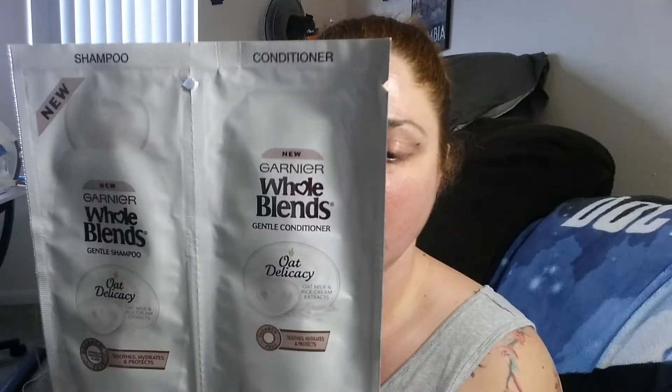Skin's been pretty dry this year. Okay so next up is Garnier Whole Blends Gentle Shampoo and Conditioner with oat milk and rice cream extracts. Soothes, hydrates, and protects. It's paraben free and tested on sensitive scalps. That's nice. You get about 0.34 fluid ounces which really is more than a couple of showers, so that's nice.